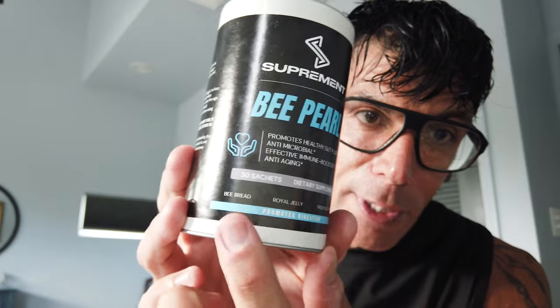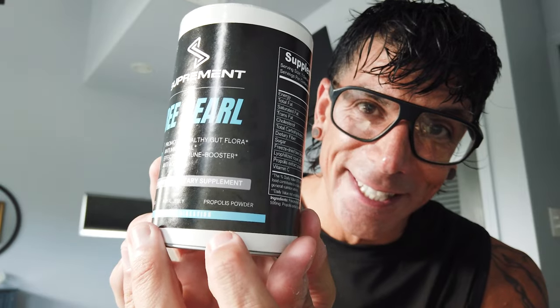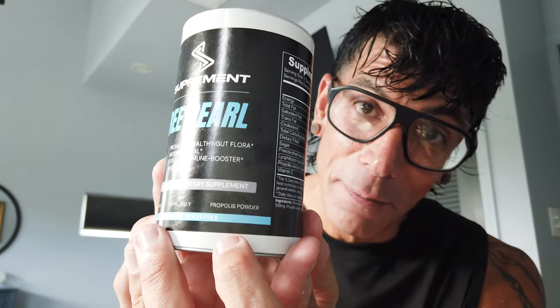Recently though, I found this product called Bee Pearl. And there are other byproducts that are produced by bees, aside from royal jelly, that have similar benefits and actually when used together are very synergistic and can have a power punch for your overall health and feeling of wellness. The three main things that are in here — is bee bread, something called bee bread, then we have royal jelly, and this last one I cannot pronounce, but it is an extract that comes from a bee product.